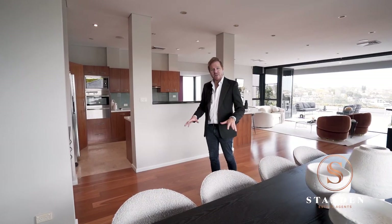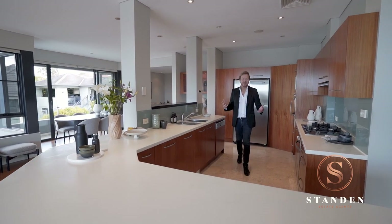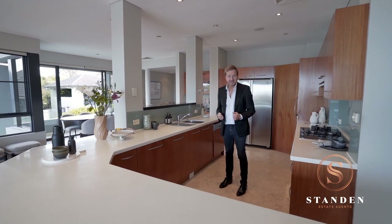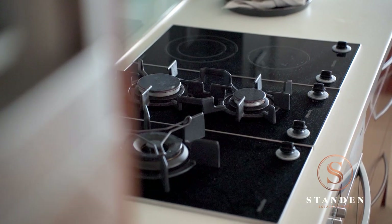Also from this dining space, you've got easy access into the full gourmet kitchen. Stepping into the kitchen, you're still part of the main core living and dining areas. The owners have used Corian benchtops and quality Millet appliances.